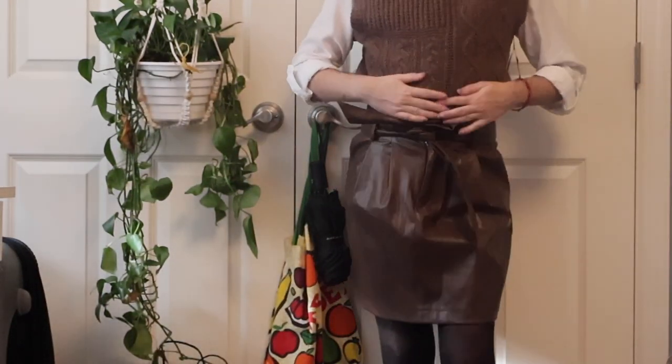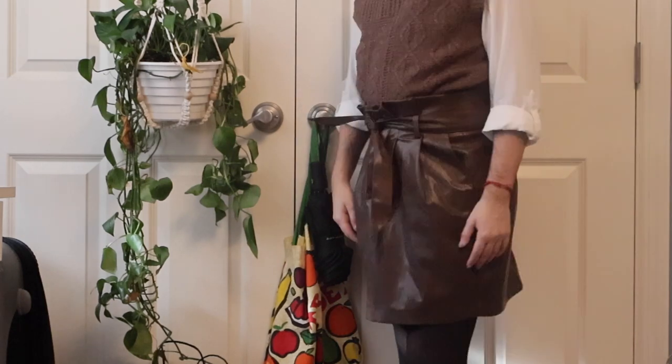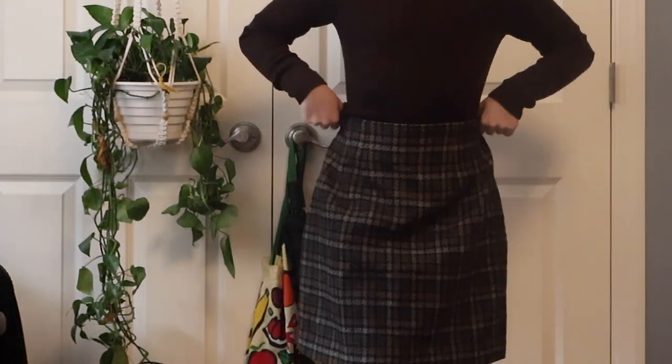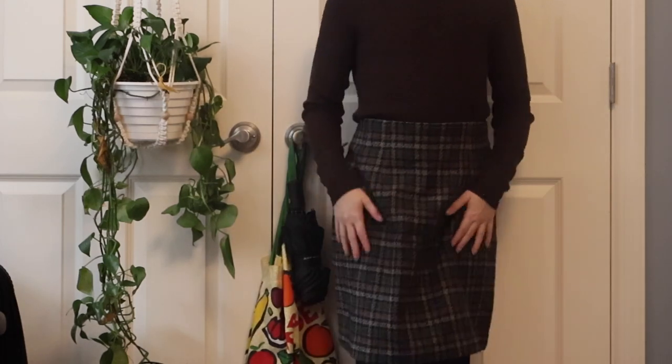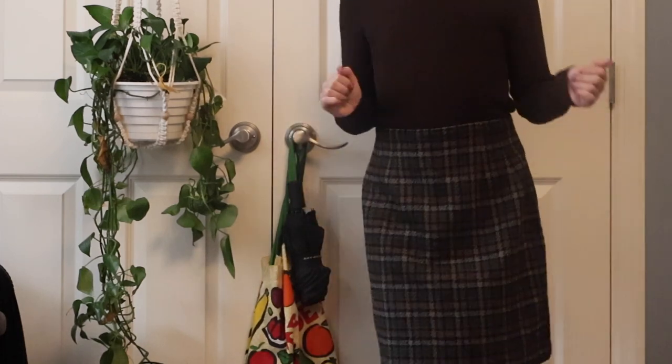I'm wearing this white button-down under a sweater vest and paired this with a brown leather — maybe fake leather, not sure — skirt. I got this skirt from Awoke Vintage too, and paired it with my brown turtleneck. This piece has become a staple for other pieces. I like this skirt but wish it was shorter to be sexy, but I suppose this will do.